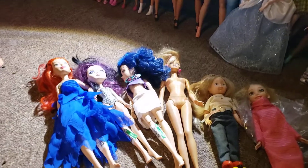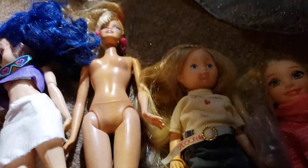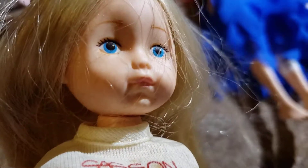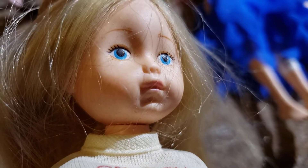Anyway, that was my thrifting haul today! I'm so sad that one of her skates is broken, but she's just too cute - I just couldn't leave her at the store. Look at her little face. Thanks for watching!